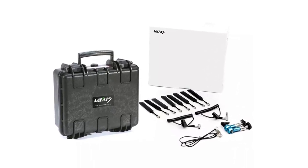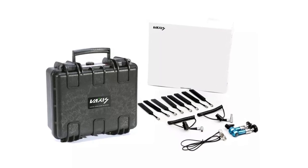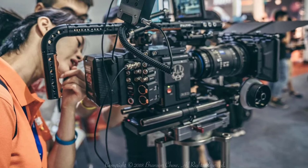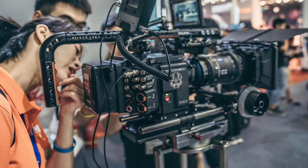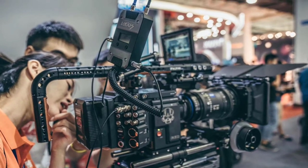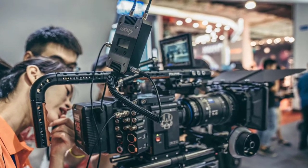Another impressive feature of the Vaxis Storm 3000 is its smart cooling fan system, which prevents the device from overheating during extended use. Additionally, the product has no mount on the TX, but it comes with V-AB mounts on the RX, making it easy to attach to different devices.